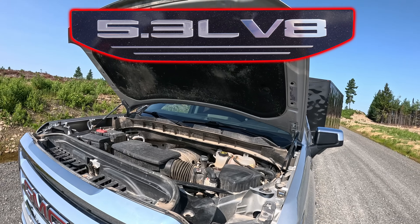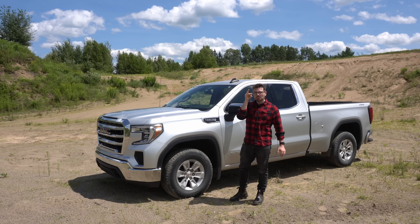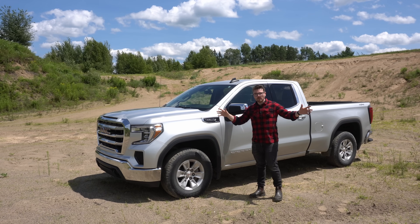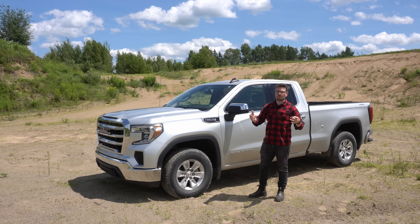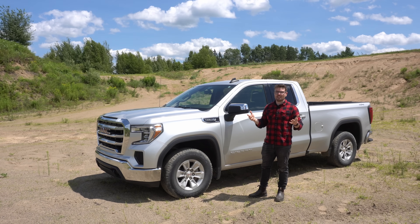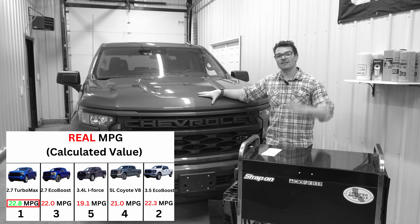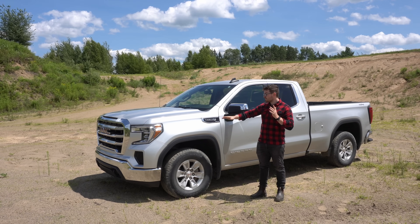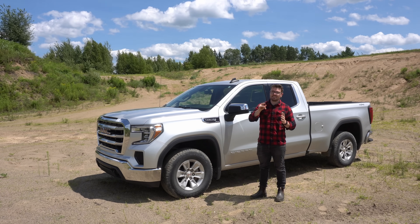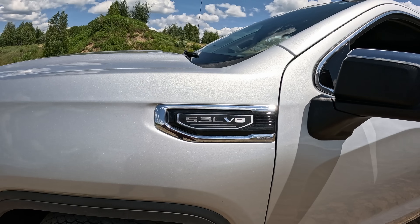We're back with the long-standing 5.3 liter V8 from GM, and rumor has it it is pretty darn fuel efficient. A couple weeks ago I had the 2.7 liter turbo max on my own fuel economy loop and it was the most fuel efficient engine I have tested thus far. This is the most efficient full-size pickup truck I have run on my fuel economy loop, and a number of you guys were saying that this V8 is apparently more efficient — and that's exactly what we're going to test today.